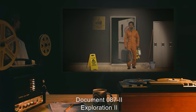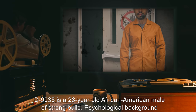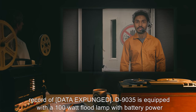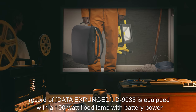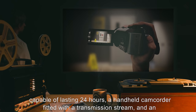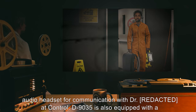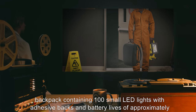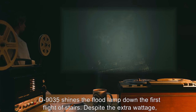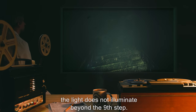Document 087-2. Exploration 2. D-9035 is a 28-year-old African-American male of strong build. Psychological background indicates no abnormalities, except an extreme hatred for women. Subject has an extensive record — data expunged. D-9035 is equipped with a 100-watt floodlamp with battery power capable of lasting 24 hours, a handheld camcorder fitted with a transmission stream, and an audio headset for communication with Dr. R*** at control. D-9035 is also equipped with a backpack containing 100 small LED lights with adhesive backs and battery lives of approximately three weeks. Lights turn on and off by compressing them. D-9035 shines the floodlamp down the first flight of stairs. Despite the extra wattage, the light does not illuminate beyond the ninth step.